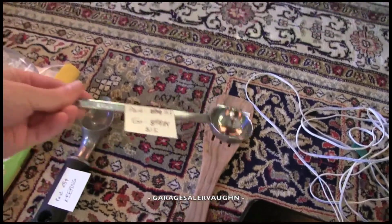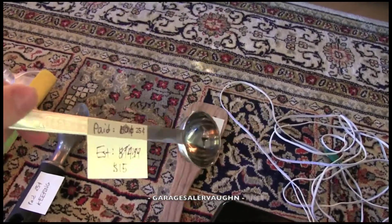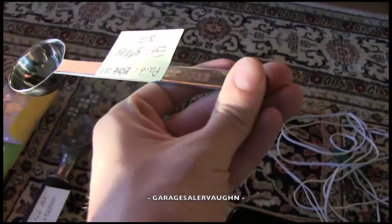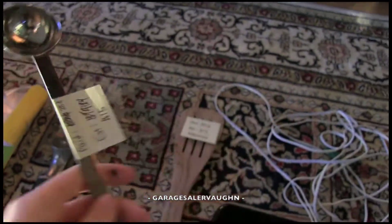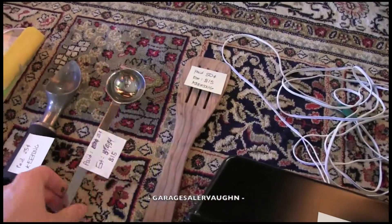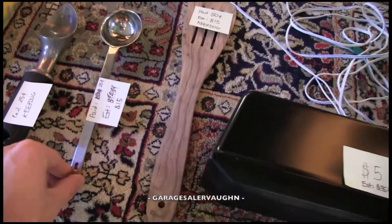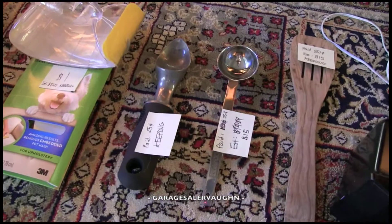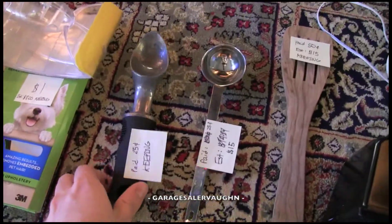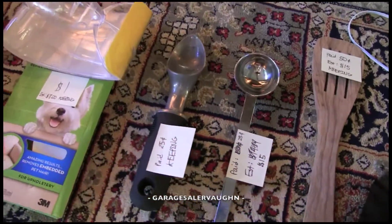This next one is a coffee scooper and it says Starbucks Coffee on it. I paid a quarter for it, and the exact same thing sold on eBay for fifteen dollars — I think that's crazy expensive for it, but there it is. I also included an ice cream scooper in a lot, and I'll be keeping that, so it doesn't really count.